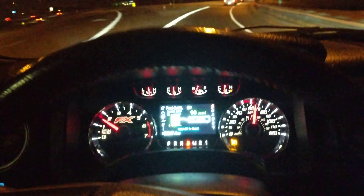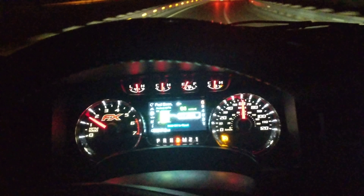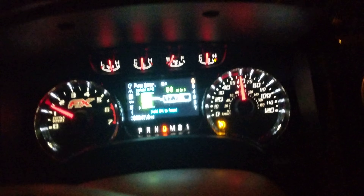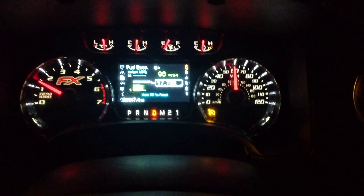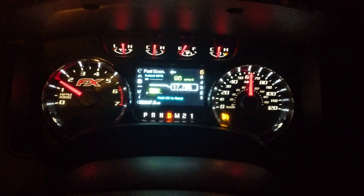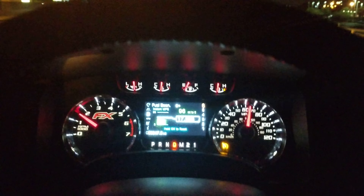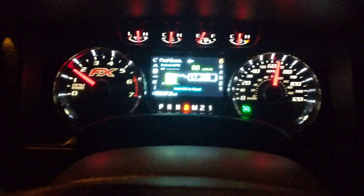All righty, more 331 stuff. The gear change is working really well, super happy. Just going to set cruise to 65, 1500 RPM.